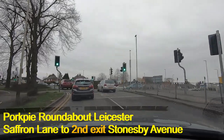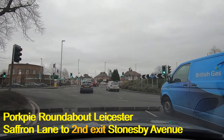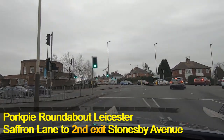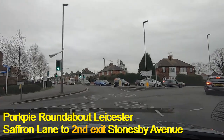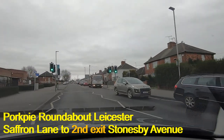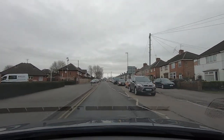So it's going to be Saffron Lane at Pork Pie Island, second exit to Wigston which is Stonesby Avenue. Staying in the left lane, checking left mirrors, indicating left. Coming off along here — someone just nearly crashed on that roundabout then, just trying to push in.